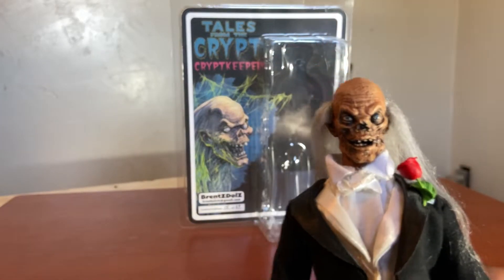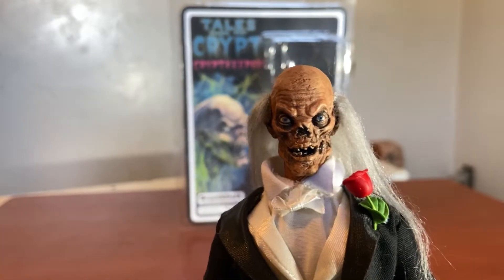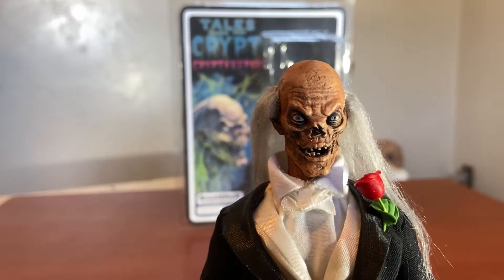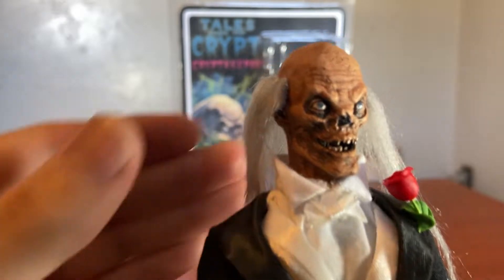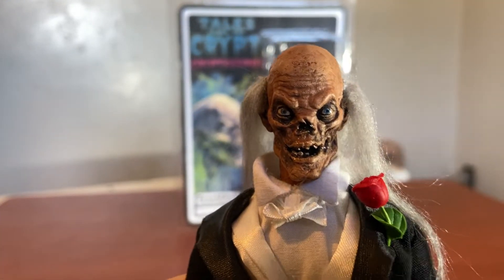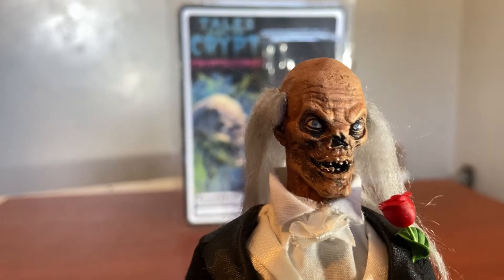Look at that — oh my god. I can't believe I finally have the Crypt Keeper. I'll probably get more when he has different outfits as well. Look at that amazing sculpt. Creepy eyes — you can't really tell but the eyes look creepy as hell. He did an amazing job on this figure.